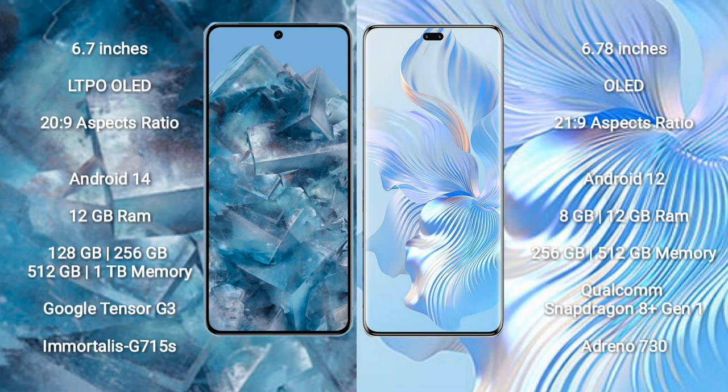Google Pixel 8 Pro runs on the Android 14 operating system. Honor 80 Pro runs on the Android 12 operating system.